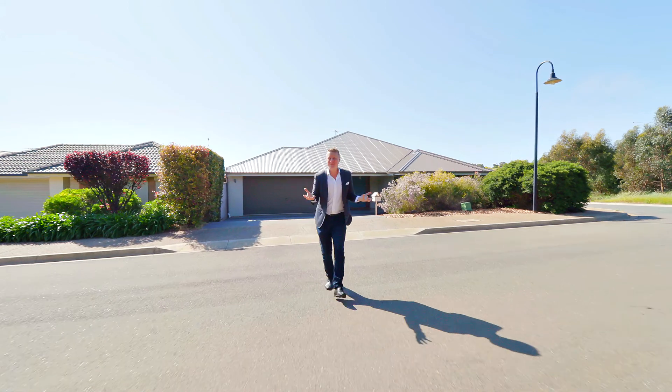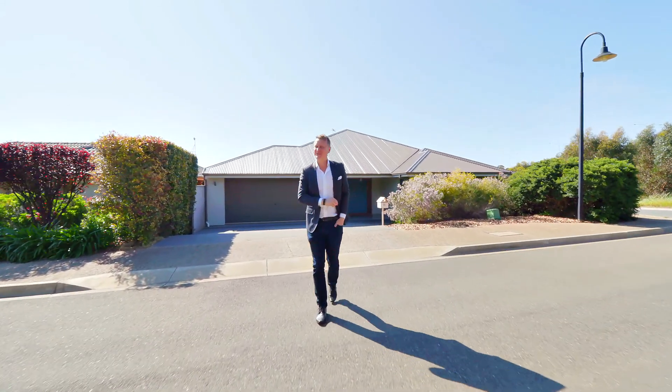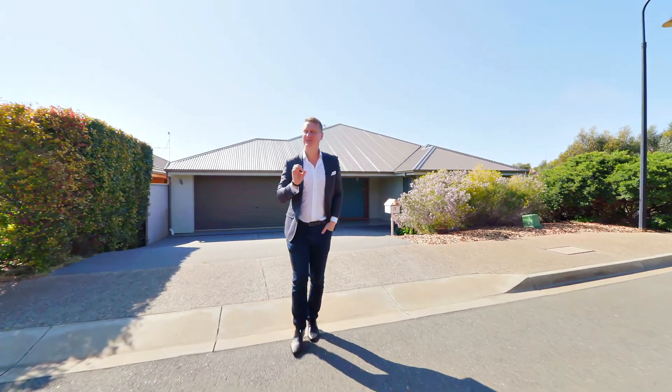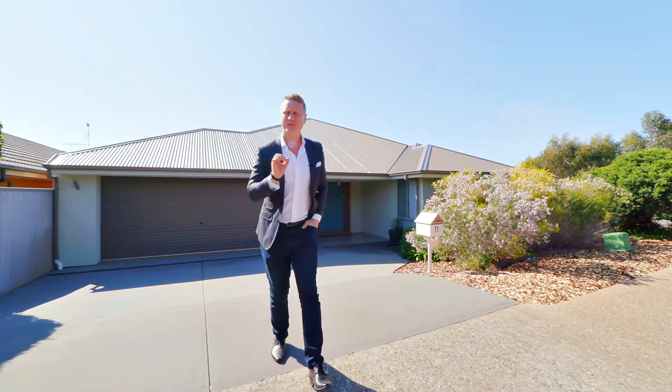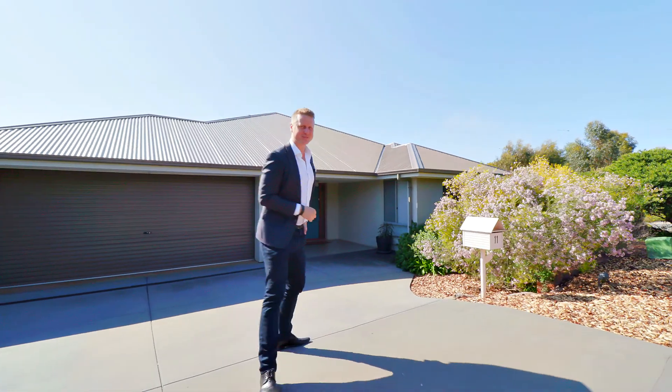How many times have you said we need more space? Well at 11 Anvers Circa in Norlunger Downs, not only are you gonna have all the space you need, but this home wraps it up in a beautiful package of clever design and style. I'm Todd Sloan, let me show you through.